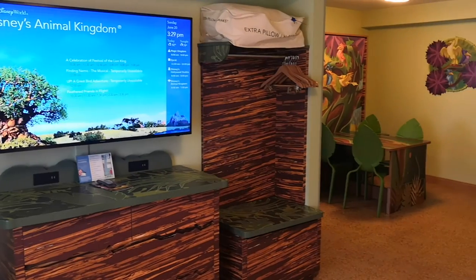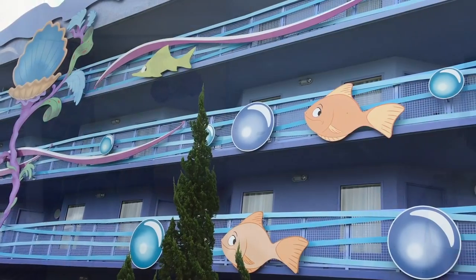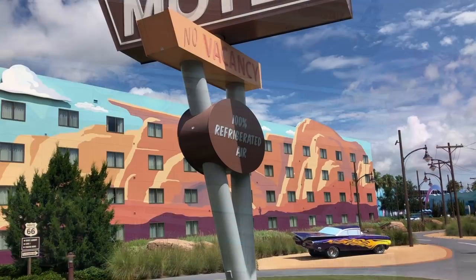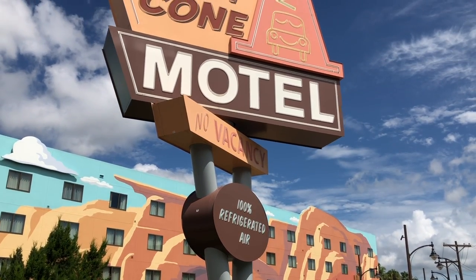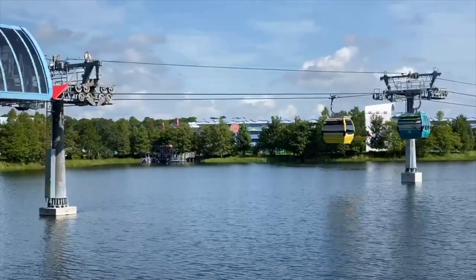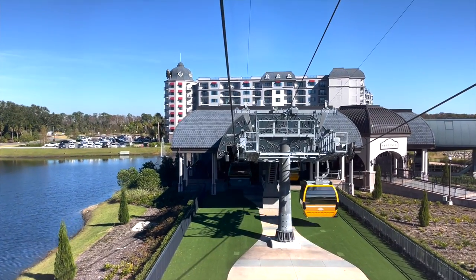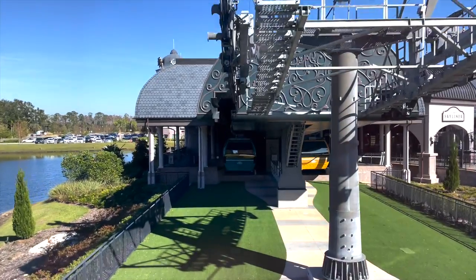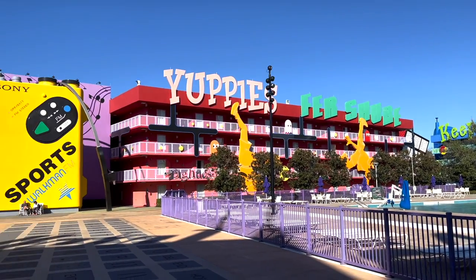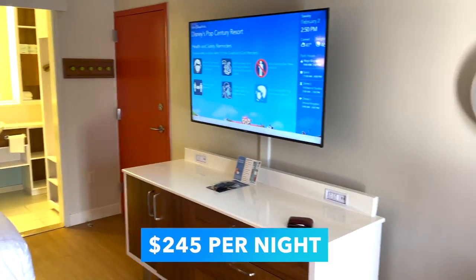A Lion King family suite at Art of Animation, which can sleep up to six guests comfortably, will cost around $565 per night. Art of Animation also has standard Little Mermaid-themed room options priced around $272 per night, but that cut in cost also cuts a lot of roominess. One of the best reasons to stay at Art of Animation is that it sits directly on the Skyliner route, giving you an easy sky gondola trip to Epcot and Hollywood Studios. The cheapest resort on the Skyliner route is actually Disney's Pop Century, where a preferred room costs around $245 per night.